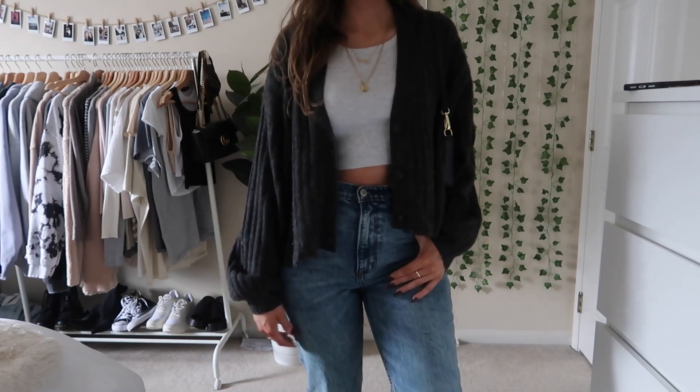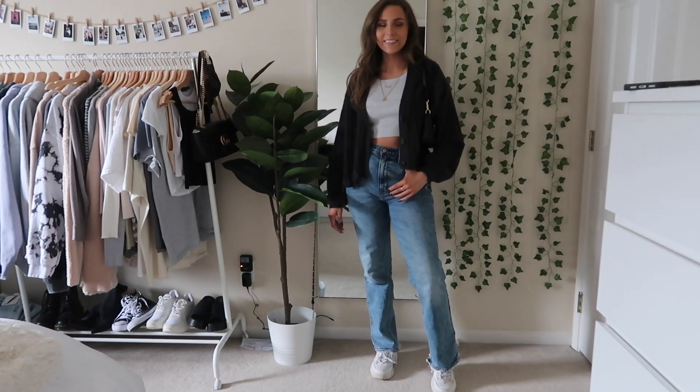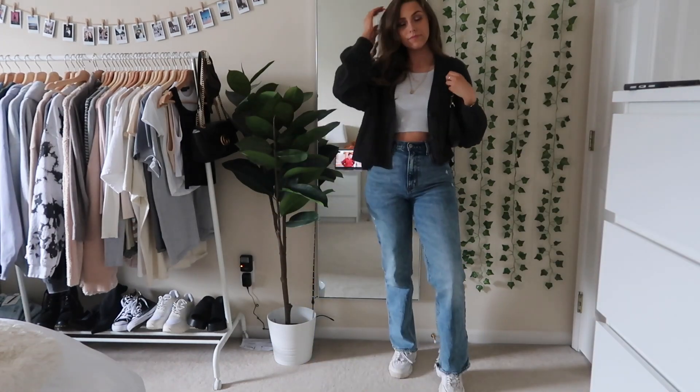This next outfit I just have this kind of cropped cardigan from American Eagle with a cropped tank top. It's just a really easy comfortable outfit for fall. It's warm but still a good transitional piece with the cropped tank top.